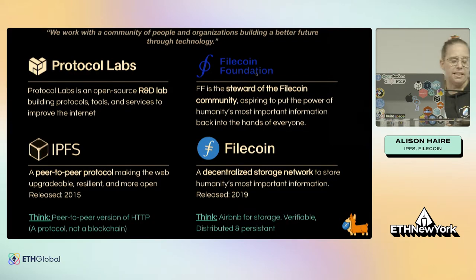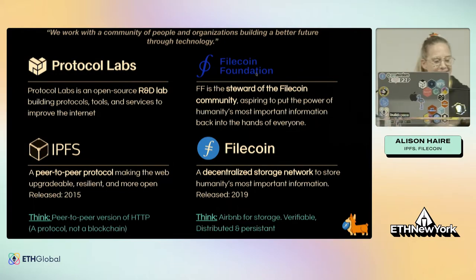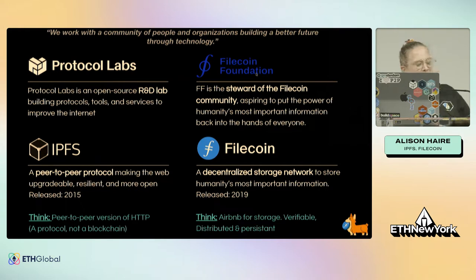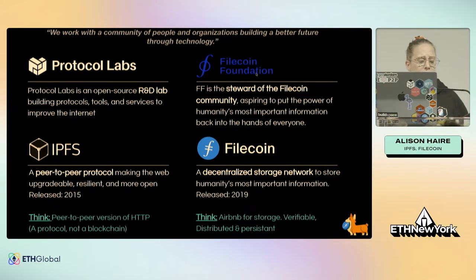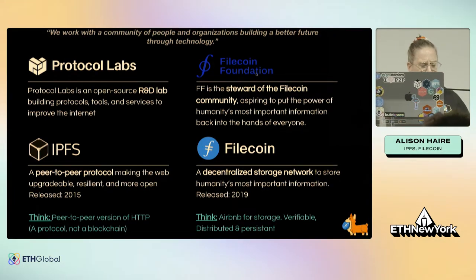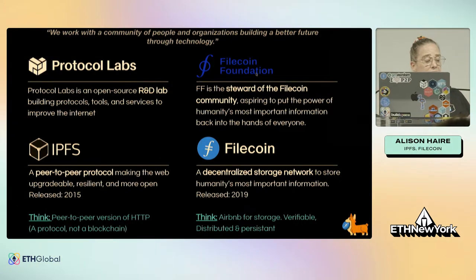I just wanted to clear up some confusion around a few names you've probably heard floating around the Web3 ecosystem. Protocol Labs is an open-source research and development lab building protocols, tools, and services to improve the internet. We're also running Funding the Commons here in New York in parallel. IPFS and Filecoin are two of the projects that were originally incubated by Protocol Labs, and they now operate as their own separate but complementary projects within the ecosystem, still sharing the same vision.